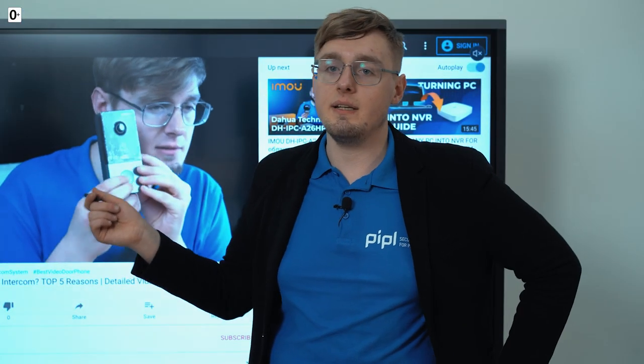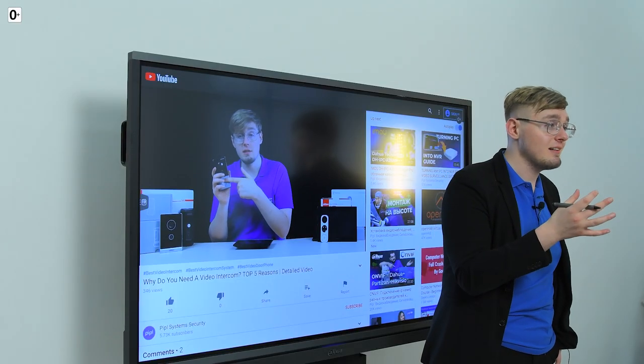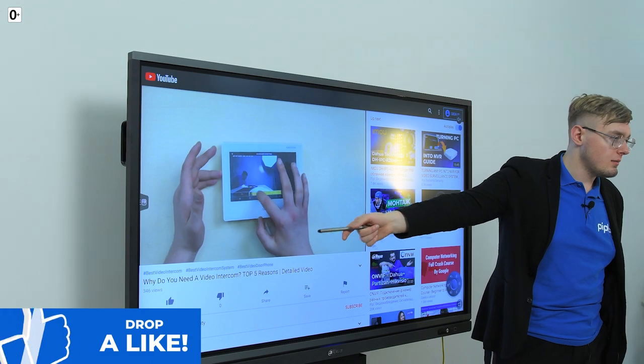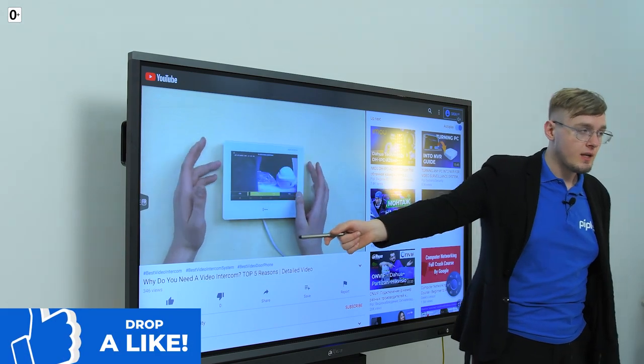The IP system also has its drawbacks. The topic of IP network-based intercom systems with their functionality and scale is much deeper, and there will be a dedicated video on this matter. Today we have discussed what you can start from at the initial stage when you're just entering this area and trying to understand it. At PeopleSystems Store, we have a range of video intercoms for any budget, standard, and functionality. Thank you for watching.